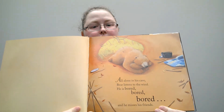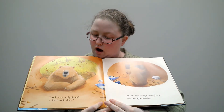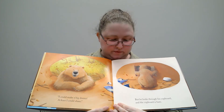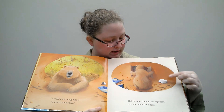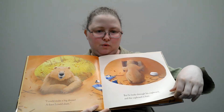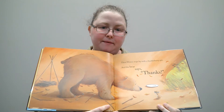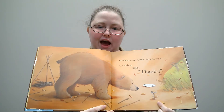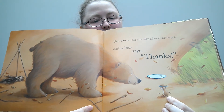Look at poor Bear. I could make a big dinner, a feast I could share. But he looks through his cupboards and the cupboards are bare. He's got nothing in there. You see the spiderweb in his cupboard? Everything is all gone. Uh-oh. Just then, Mouse stops by with a huckleberry pie. And the bear says thanks. Can you say thanks? Ready? Thanks. You see the little pie that Mouse brought? What a good friend.